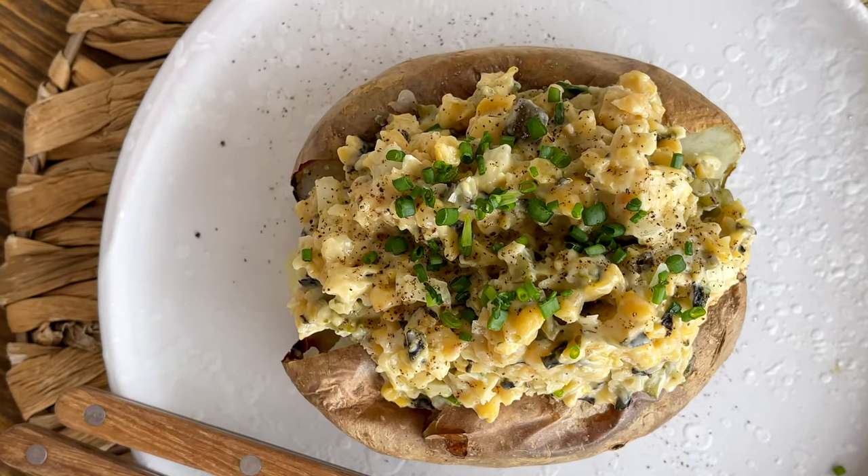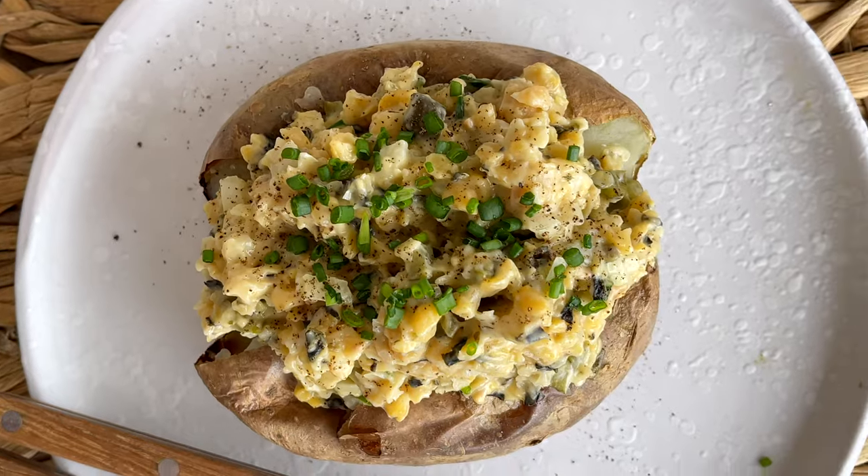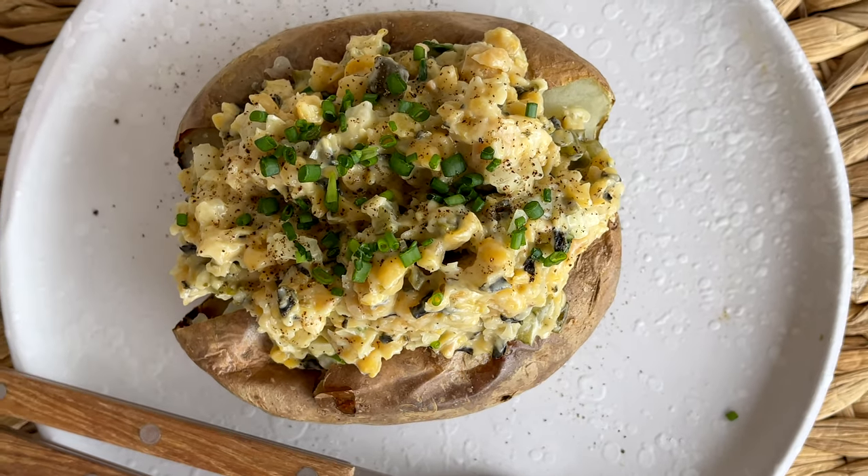For lunch slash dinner we are making baked potatoes with chickpea salad. For the salad you need pickles.